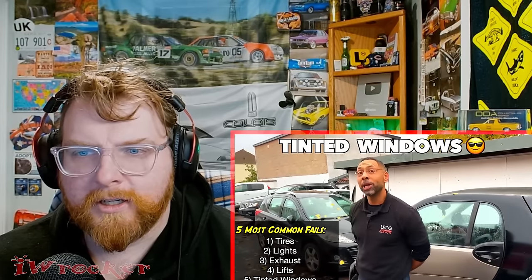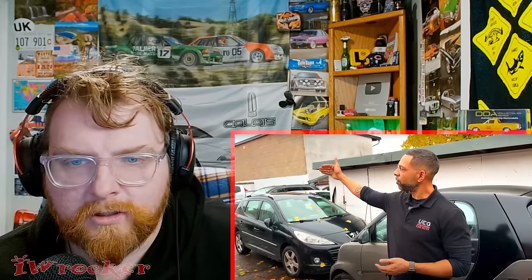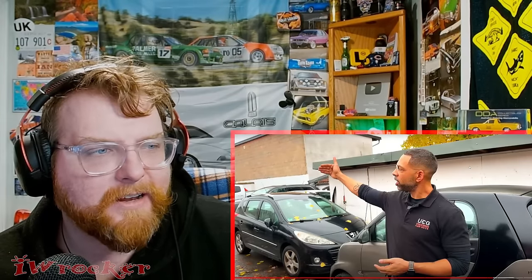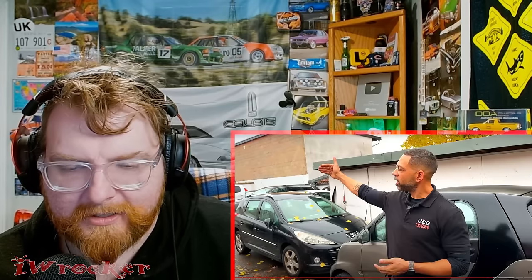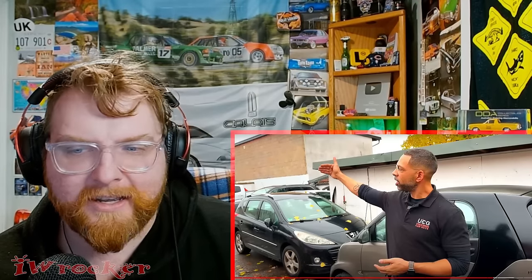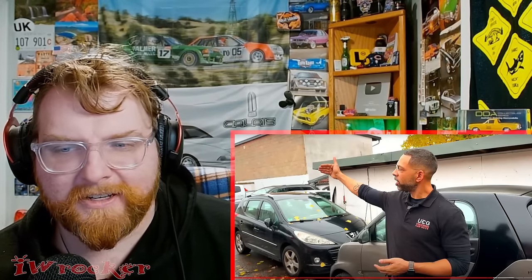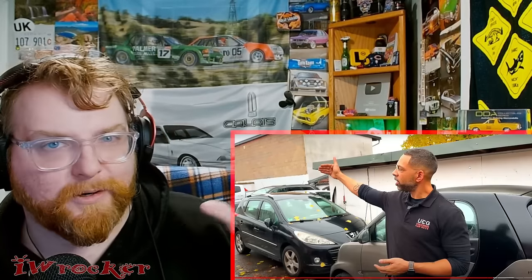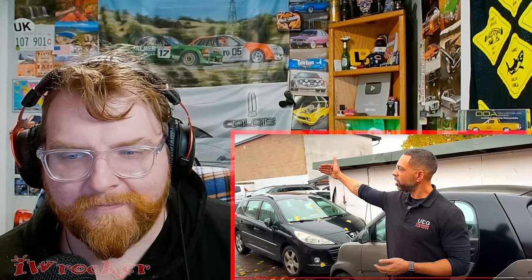Tinted windows - it used to be allowed but they stopped allowing the front windows to be tinted. The back can be tinted all the way up to the B-pillar. The front, they don't allow any tint at all. In Illinois they allow up to 20 percent tint, but below 20 - trying to get 10 or 5 percent like limo tint - is not allowed. People do it but I've seen people get caught as well. Even somewhere without inspections, the police can pull you over just for dark windows.